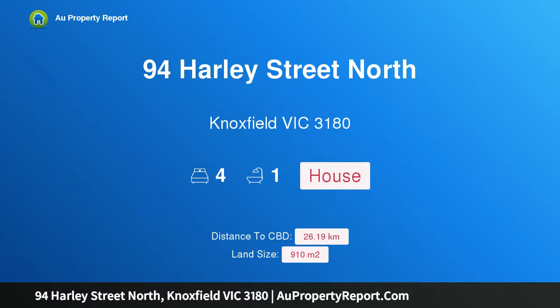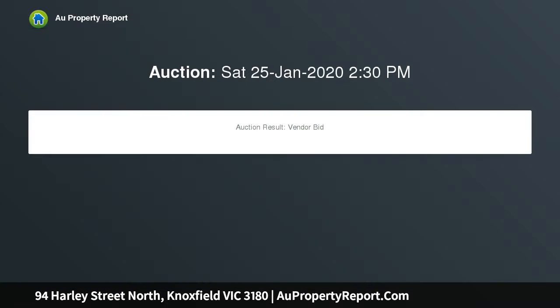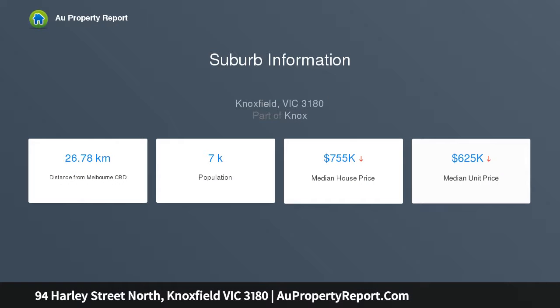Introducing 94 Harley Street, North Knoxville, Victoria 3180 — a lovely home on a large block with approved plans, instantly comfortable and adaptable for any lifestyle. This home comes with lots of options: approved plans and permits for two new homes may appeal to developers, while the original home and bungalow may suit buyers seeking something unique.